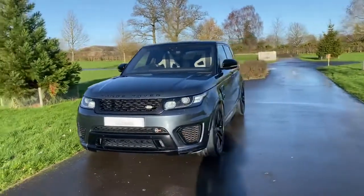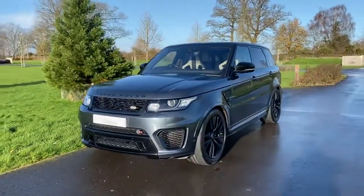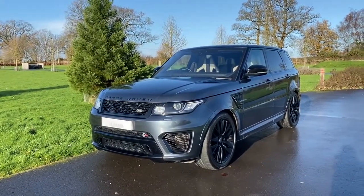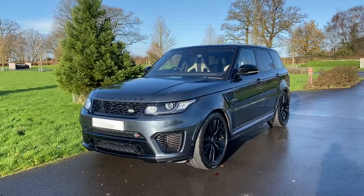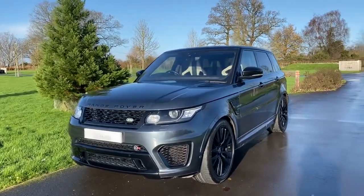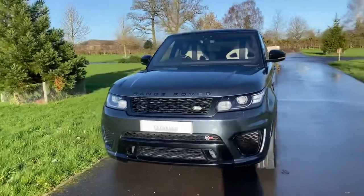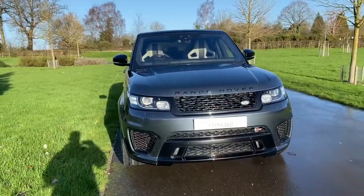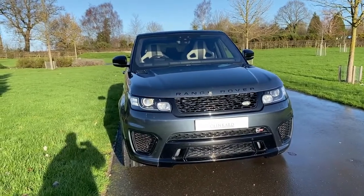This is the SVR so it's 5L supercharged. It is the top of the tree for the Jaguar Land Rover Range Rover range — it's just the quickest car they make and it's also one that sounds like thunder. You've got a switchable sports exhaust which makes the car sound incredible. It's got a real deep, throaty NASCAR sort of noise to it.